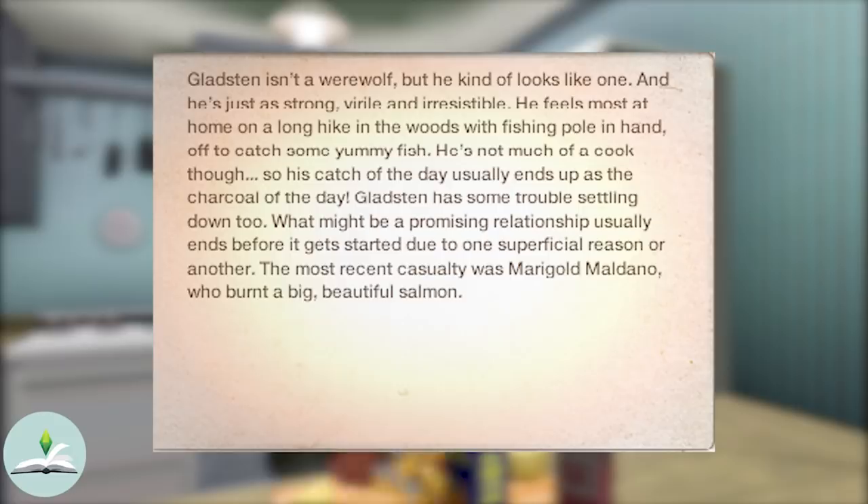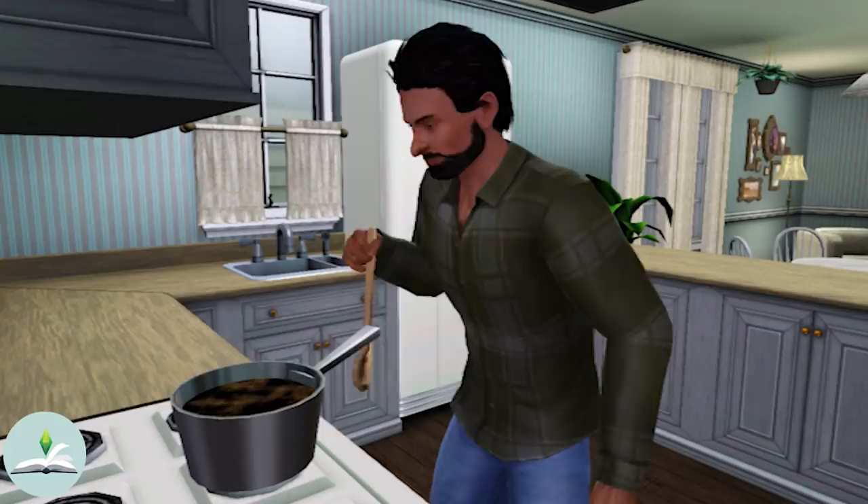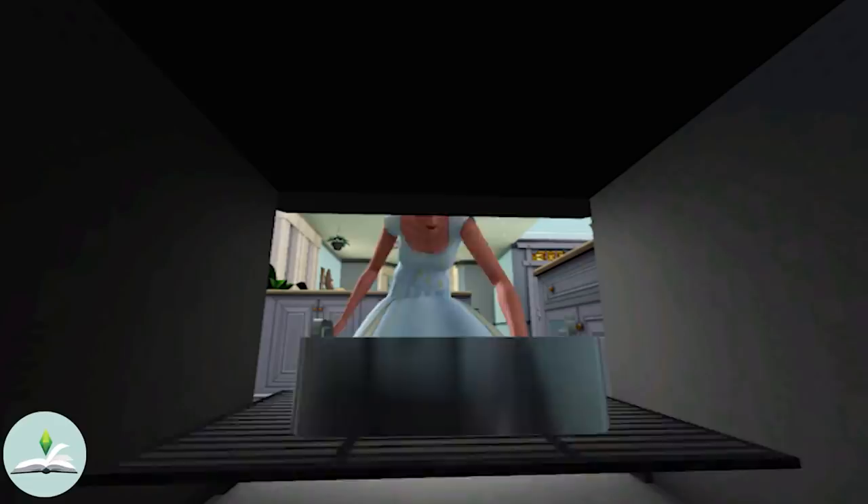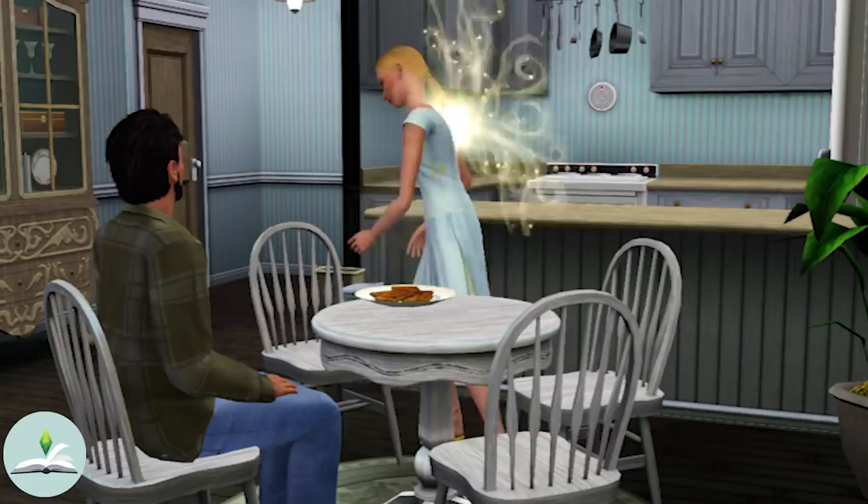So let's have a closer look at him. Gladstone isn't a werewolf but he kind of looks like one and he's just as strong, virile and irresistible. He feels most at home on a long hike in the woods with fishing pole in hand, off to catch some yummy fish. He's not much of a cook though, so his catch of the day usually ends up as the charcoal of the day. Gladstone has some trouble settling down too — what might be a promising relationship usually ends before it gets started due to one superficial reason or another. The most recent casualty was Marigold Maldano, who burnt a big beautiful salmon. This guy is really something — he always burnt his fish, but when Marigold burnt his salmon he broke up with her. It's also worth noting that as high as Marigold's cooking skill is, she's still not able to make grilled salmon yet, so no wonder she burnt it.